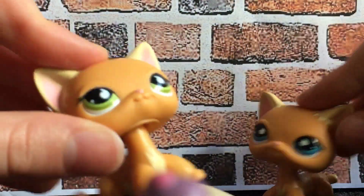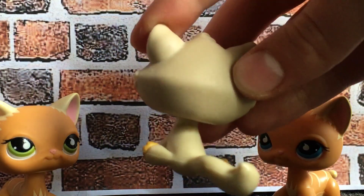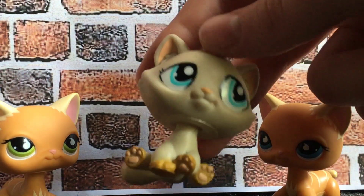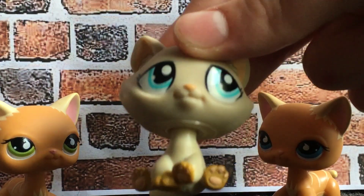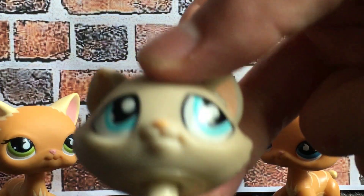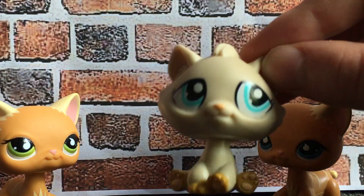We're going to start unboxing the pets, starting with this little bag — these were the ones we additionally got afterwards. So the first one is this adorable bonbon kitty. I don't have this one, that's why I traded for her. She's really cute, look at that face. This is a really cute tabby cat, or bonbon cat, or whatever you want to call her. I love her so much. That's the first LPS.